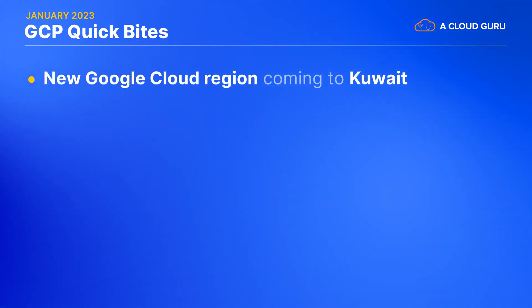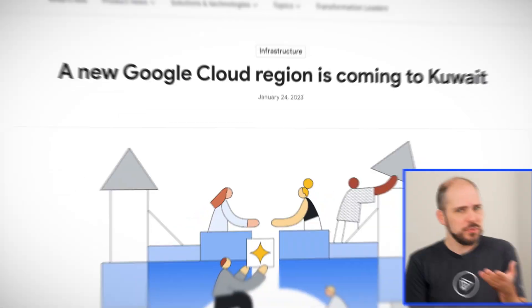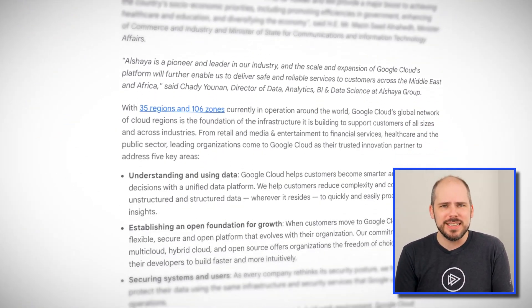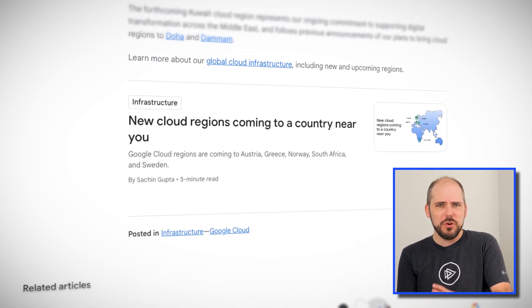Google has just announced that they will be building a new Google Cloud region in Kuwait. Now, it's hard to say when this region might actually go live, especially since the expansion to nearby Doha, Qatar was announced almost three years ago. But Google is clearly signaling investment in the Middle East, and since Google is now up to a very impressive 35 regions live around the world, they are definitely continuing to expand.